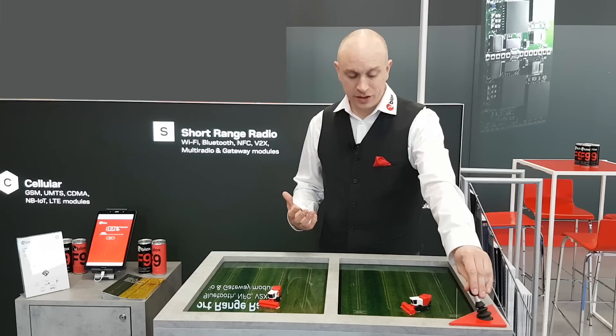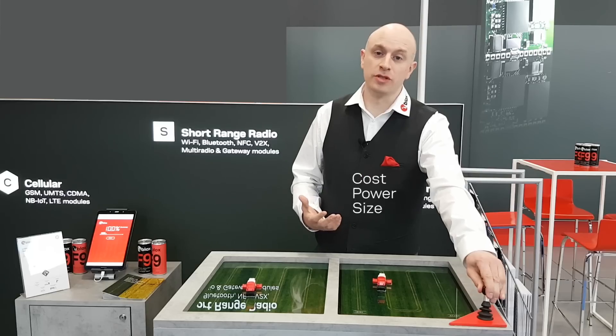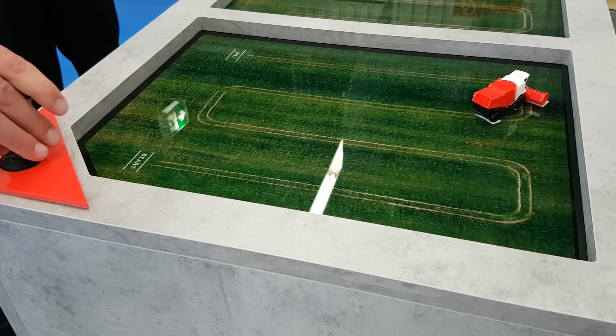Before the u-blox F9, accessing such technologies was extremely difficult due to the high cost, high power consumption, and large size. But now the u-blox F9 multiband GNSS platform offers optional integrated high precision and dead reckoning technologies.